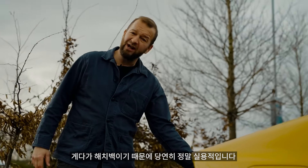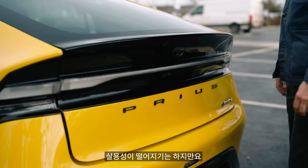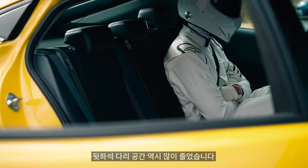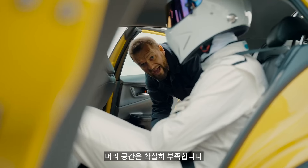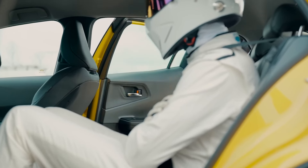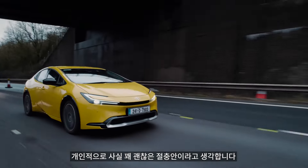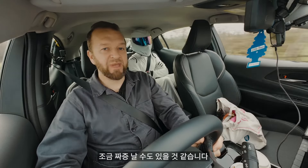Obviously it's a hatchback, so it should be really practical — except it's not actually that practical. There's less headroom front and rear, the boot is really small compared to the old one, and in the back seats there's a lot less legroom. This is not a better Uber. I think it's a pretty good trade-off though — a bit of style for a little bit less practicality. Although if you were an actual Uber driver, that might be a little bit annoying.